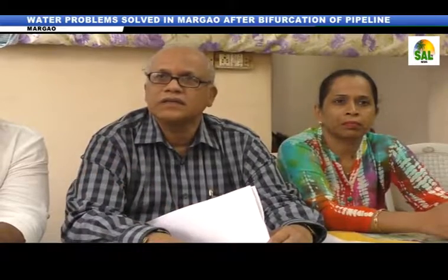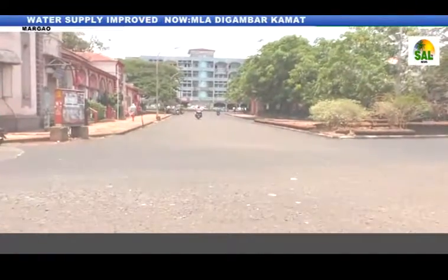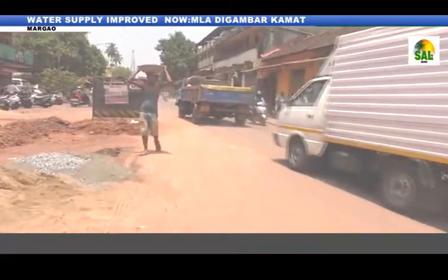This is the 350mm pipeline from the HDFC Bank to the roundabout junction. The two pipelines are completely connected. The tap is the connection point. The main bifurcation point is the tap, and the NGFC pipeline is connected.